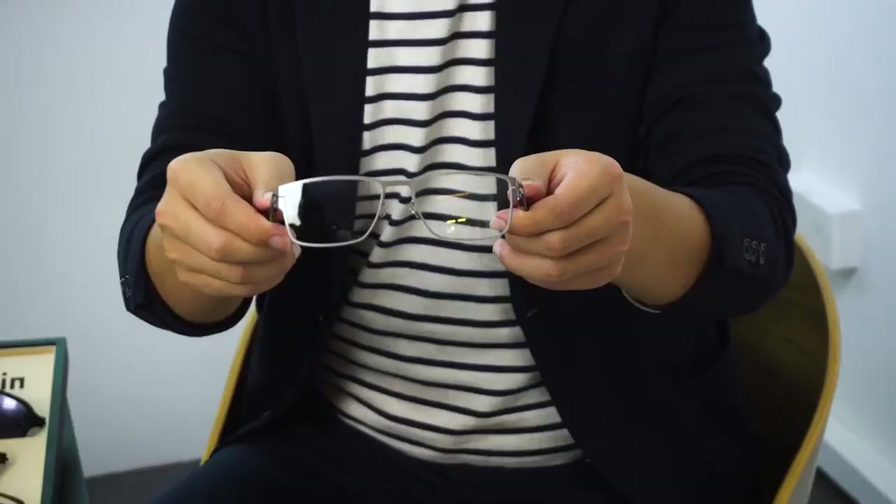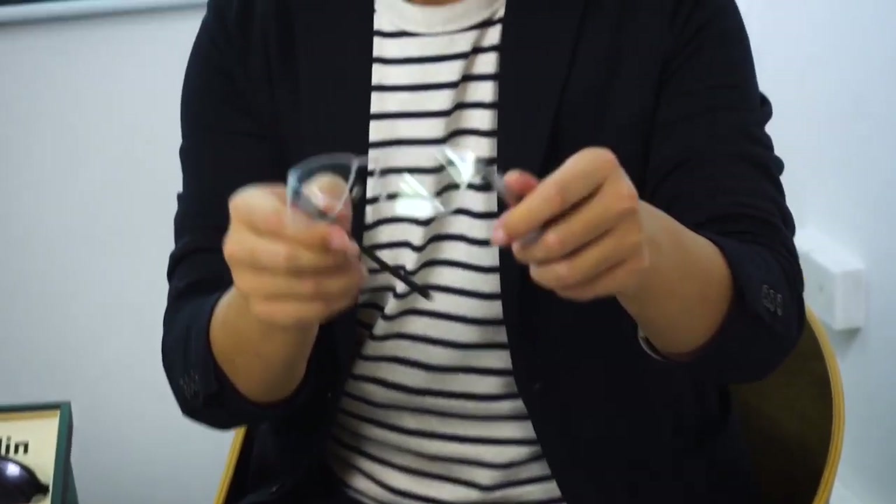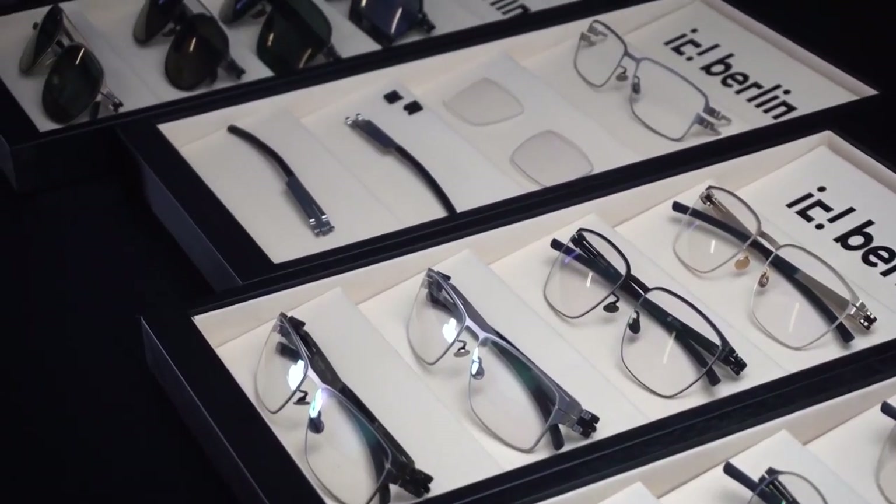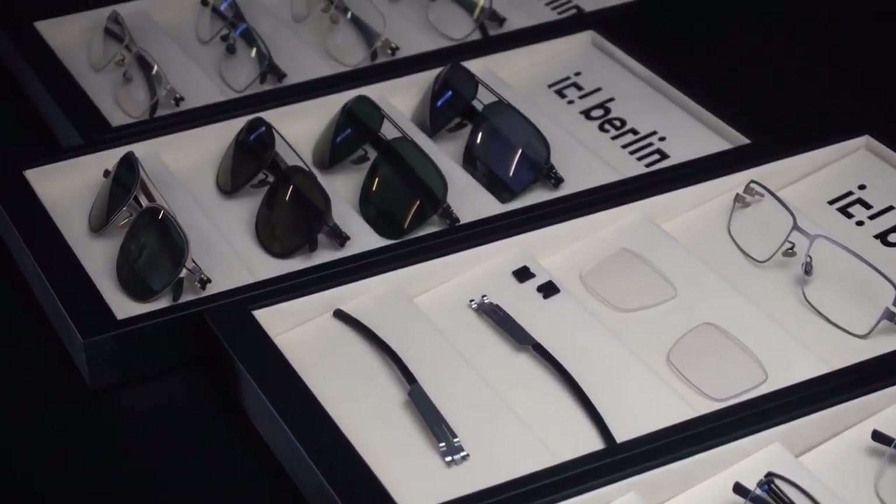And at last, we have our titanium frame, which was introduced last year. This is something very new. Dato, do you mind to share some IC Berlin titanium frame features with us?